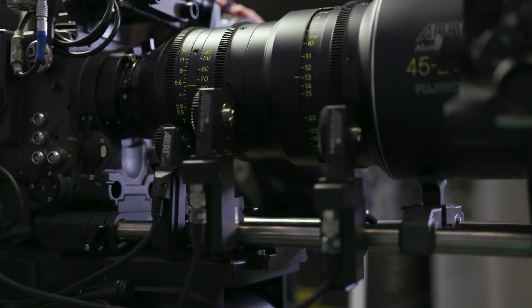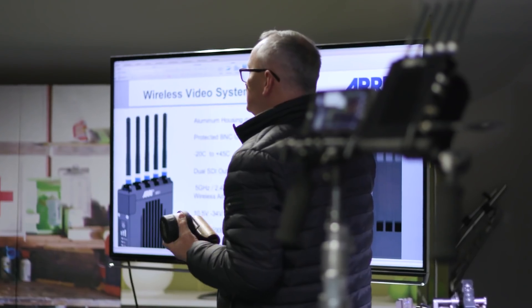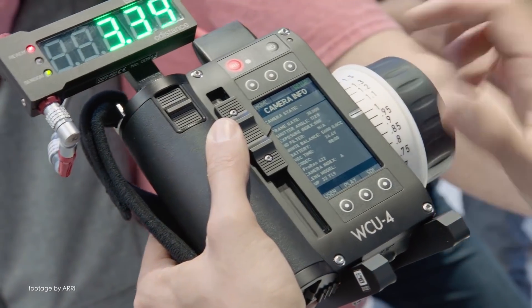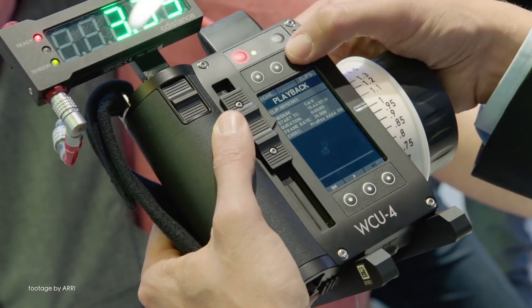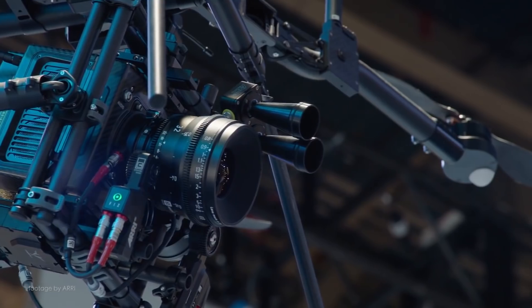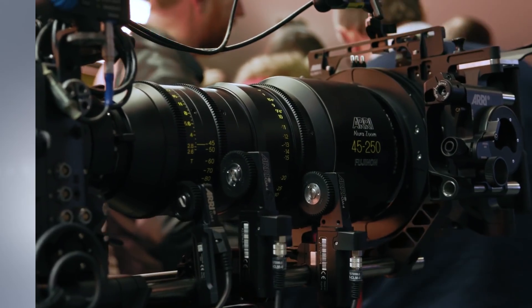Our top news this week: Arri have released a series of firmware updates for some accessories part of their electronic control system. In addition to fixing some bugs, the firmware update allows both the C-Force Mini and C-Force Plus motor to be updated from external devices through the LBUS interface, and also adds 6 additional radio channels to the Arri UMC4, which now supports a total of 14 channels. The additional channels are currently supported by the Alexa LF and Alexa Mini LF cameras.